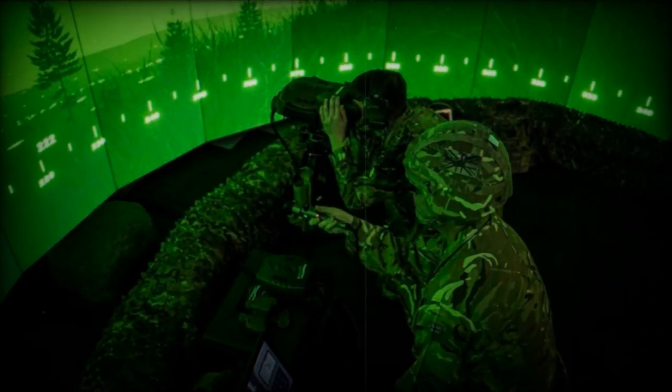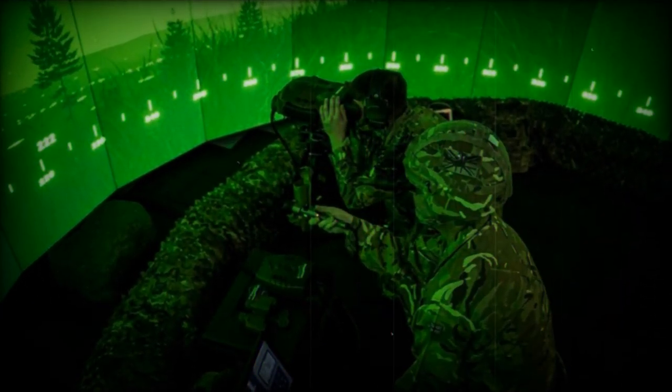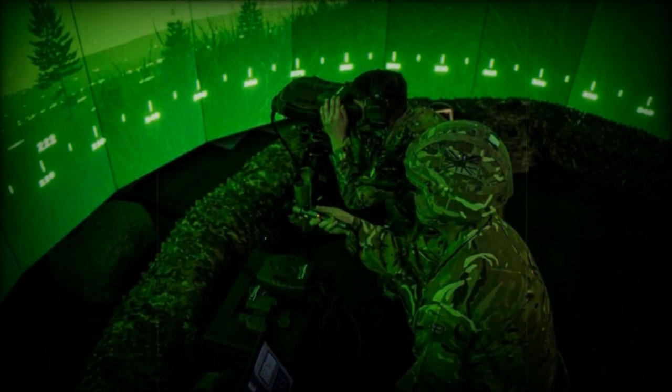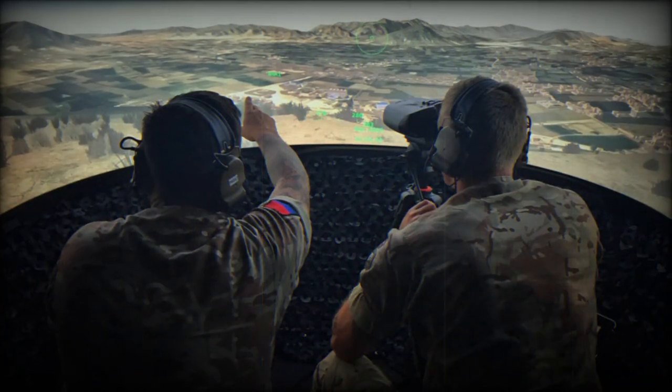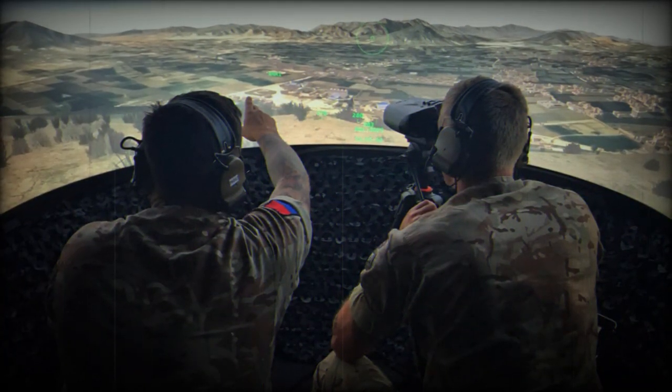Martin Fawcett, CEO of Elbit Systems UK, remarked: "This represents a significant milestone in the completion of this intricate project. Elbit Systems UK is thrilled to have achieved IOC and anticipates the continued advantages and opportunities that JFST will offer to the UK MOD and our allies."